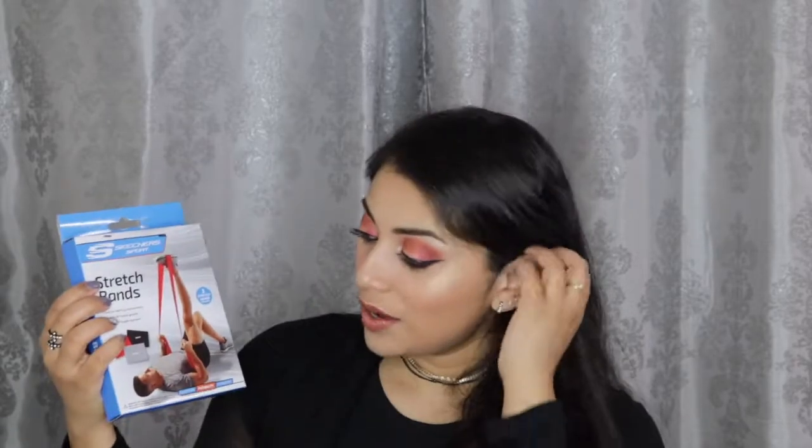The first item is these stretch bands from Skechers Sport. I got this from Ross. There are different elasticities to the bands — heavy, light, and medium. I already opened the light one, which is really stretchy. This helps you stretch out. I am trying to make it a habit to stretch every single day, and so far I've kept up with it. It feels amazing — your joints feel so loose and it just makes you feel better.